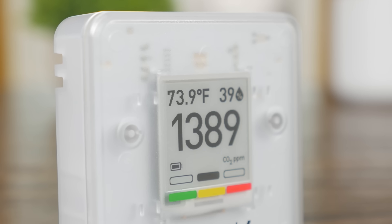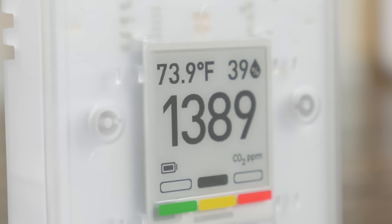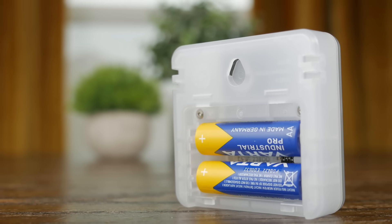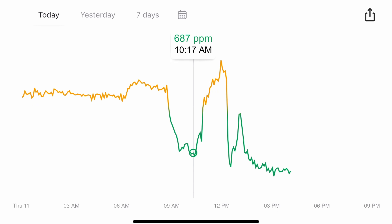It has one of the most accurate NDIR CO2 sensors on the market, with up to a 15-year lifespan. And it doesn't just measure CO2 levels — you also get temperature, relative humidity, and atmospheric pressure. It's completely wireless, but because it uses a nice e-ink display, the battery life can last up to four years.